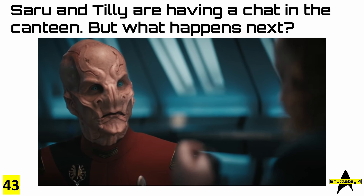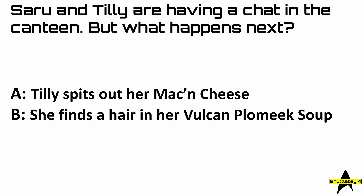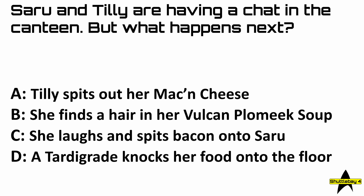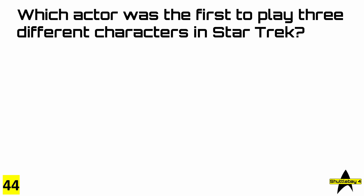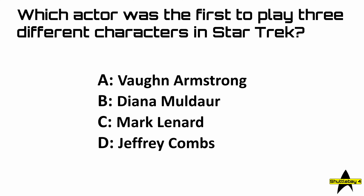Question 43: Saru and Tilly are having a chat in the canteen, but what happens next? Is it A, Tilly spits out her mac and cheese; B, she finds a hair in her Vulcan plomique soup; C, she laughs and spits bacon onto Saru; or D, a tardigrade knocks her food onto the floor? Question 44: which actor was the first to play three different characters in Star Trek? Was it A, Vaughn Armstrong; B, Diana Muldore; C, Mark Leonard; or D, Jeffrey Coombs?